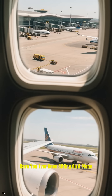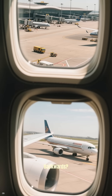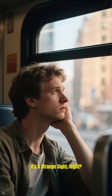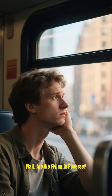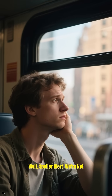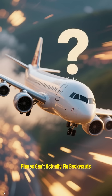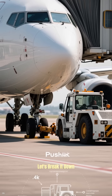Have you ever been sitting on a plane, looking out the window, and seen it move backwards? It's a strange sight, right? Your first thought might be, wait, are we flying in reverse? Well, spoiler alert, we're not. Planes can't actually fly backwards, so what's really going on? Let's break it down.